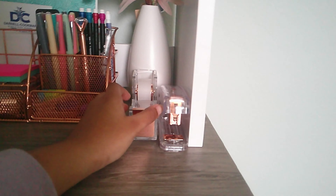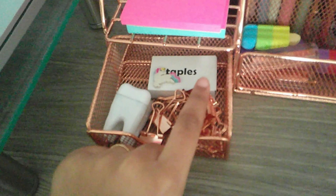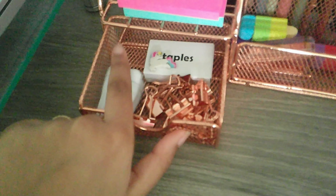I got a desk organizer not too long ago. I have a tape dispenser because I tape a lot of things, my stapler, and then this rose gold desk organizer. I have four erasers — two at the bottom — two sticky notes, some clips, staples, another eraser, and then a pencil sharpener. It's a tooth one.